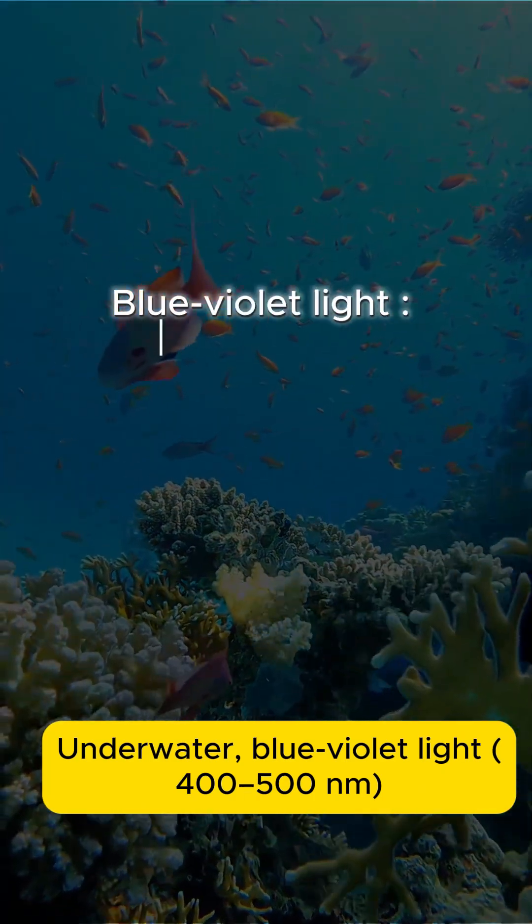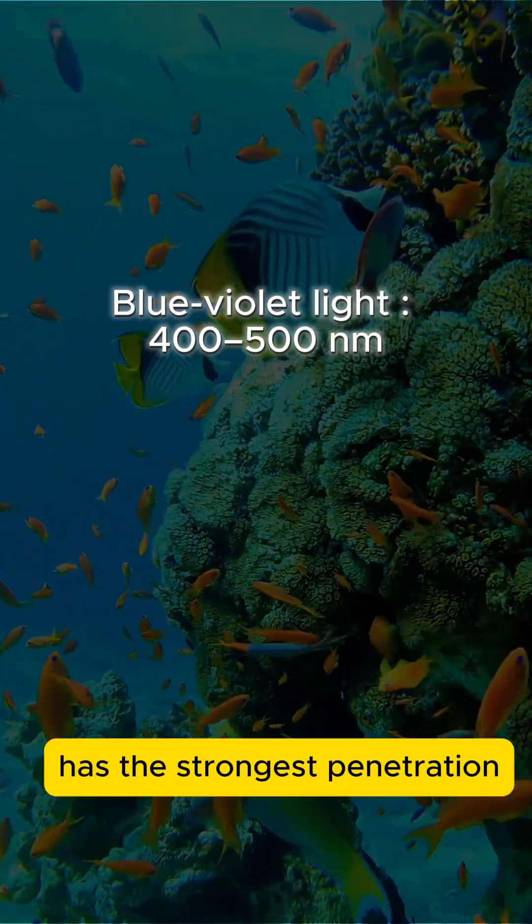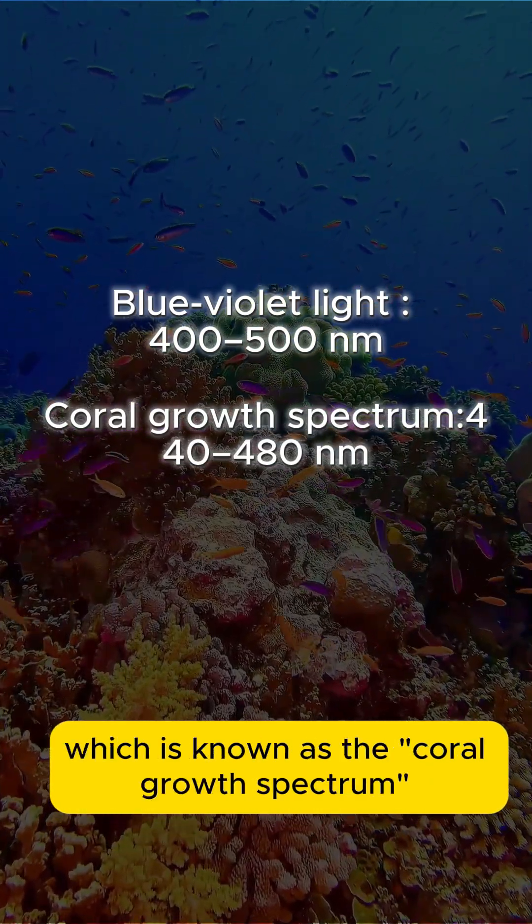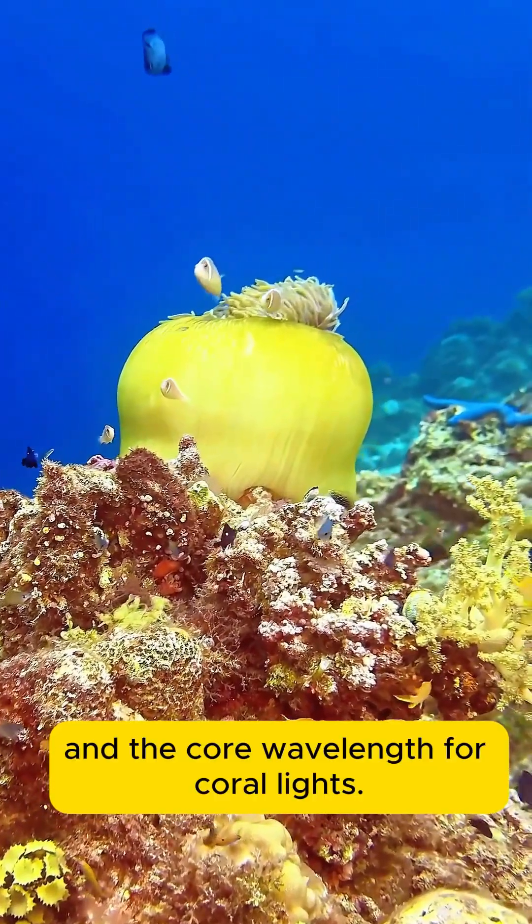Underwater, blue-violet light in the 400-500 nm range has the strongest penetration, especially the 440-480 nm band, which is known as the coral growth spectrum and the core wavelength for coral lights.